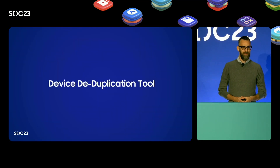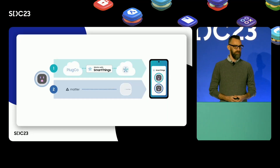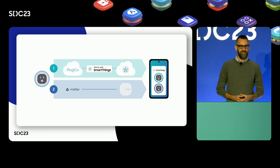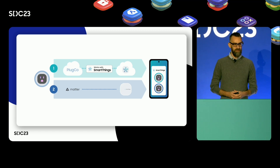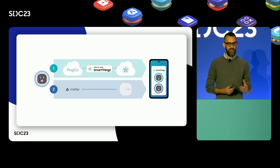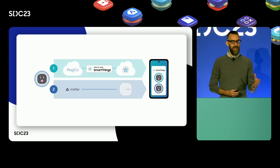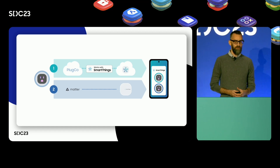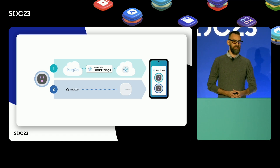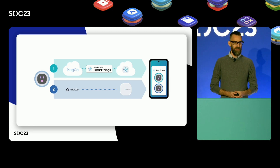Another feature we're excited about is a device deduplication tool. Many partners with existing cloud platforms are looking at adding Matter to their offerings. Matter creates a more responsive and reliable user experience. However, we hear that some are hesitant to run cloud and local integrations side by side. Our new deduplication tool ensures users only see one of your device in the SmartThings app, even though it is connected to our platform both locally and through the cloud.